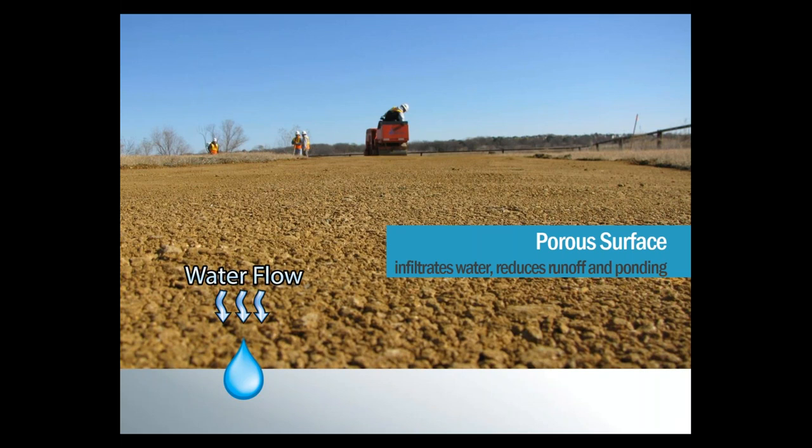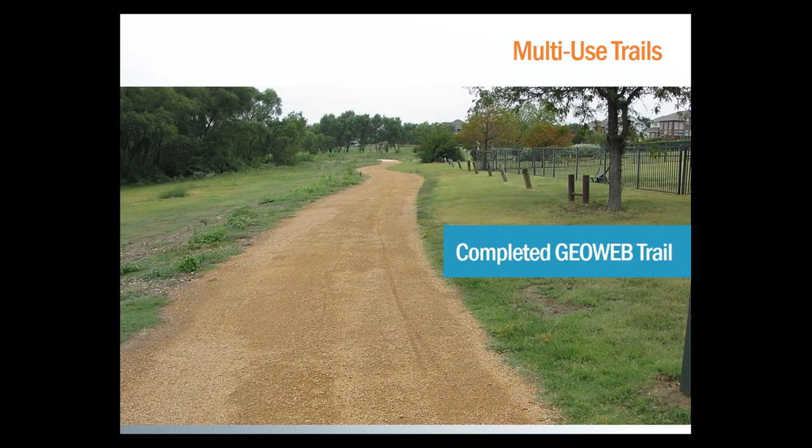Trails built with the GeoWeb system are a great example of green infrastructure as they don't disrupt the water cycle or impact the groundwater flow. Generally, you won't need any additional stormwater infrastructure when your trail surface is permeable, so there's minimal impact on the environment around the trail. Here we can see the nice clean trail created using GeoWeb, allowing for most uses without having to worry about needing constant maintenance. The path is clearly delineated while maintaining a natural look.